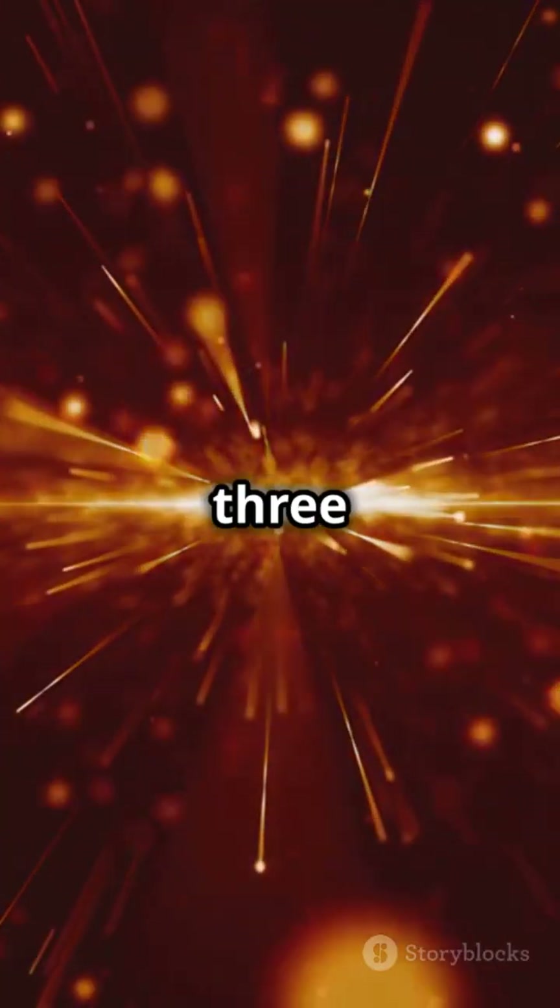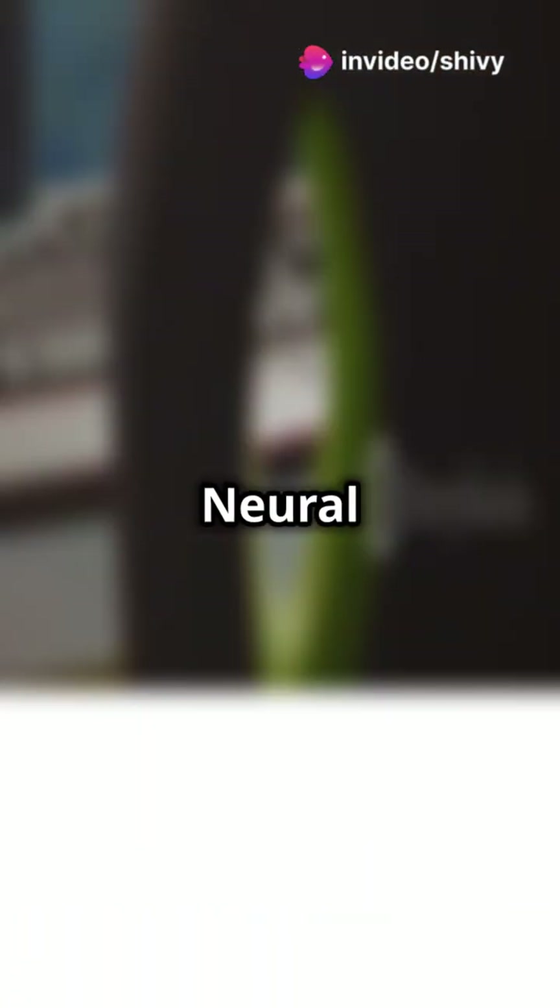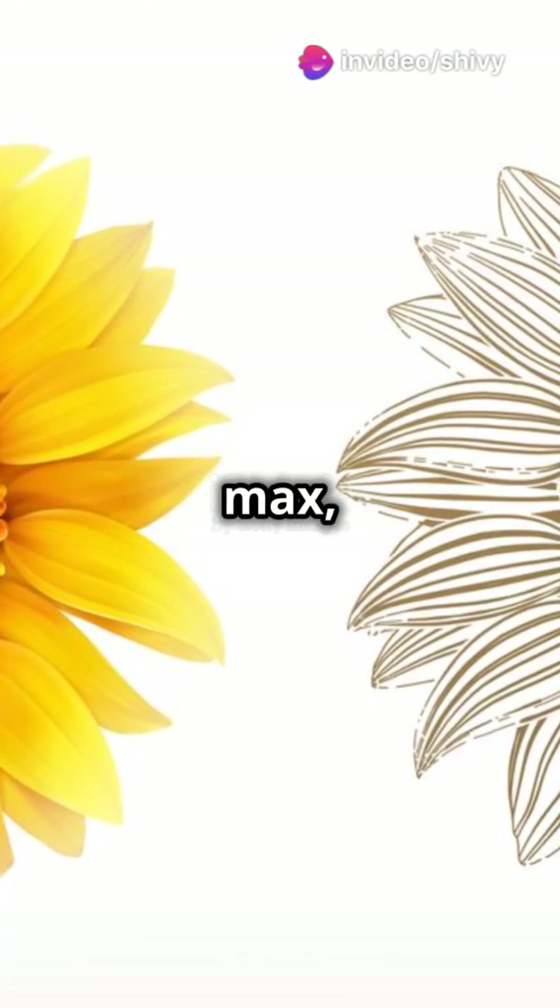DLSS 4 takes performance to the next level, generating up to three extra frames per rendered frame. Say hello to buttery smooth gameplay and higher frame rates. RTX neural shaders push realism to the max, making your games look more lifelike than ever.